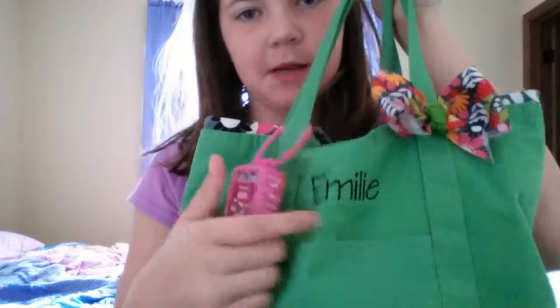Hi YouTube! Today I am showing you what is in my purse. So here's my purse. It says my name on it, Emily.